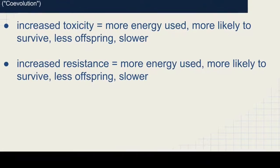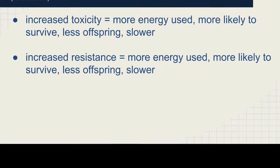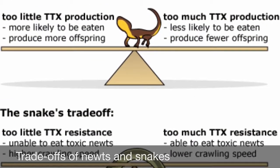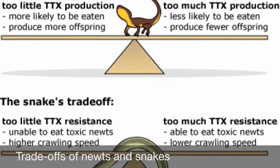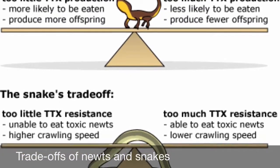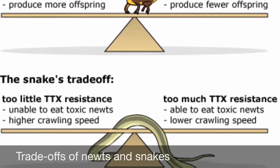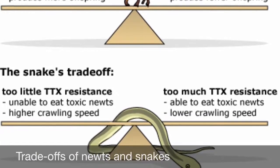When a newt produces TTX, it wastes a lot of energy, becomes slower, and reduces the number of offspring it can have. In return, the newt is more likely to survive a predator attack. Similarly, if a garter snake increases its resistance, it uses more energy and becomes slower. However, the increased resistance allows the snake to eat more poisonous newts without dying.